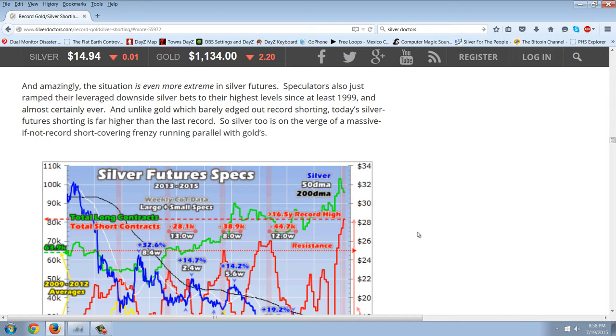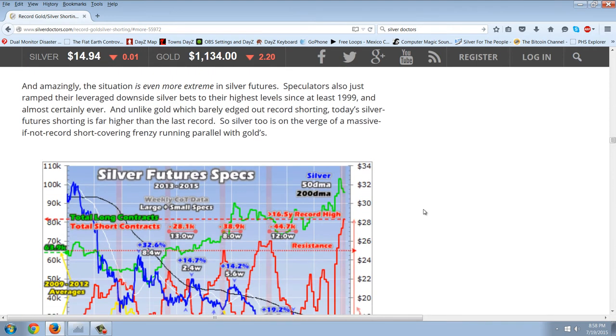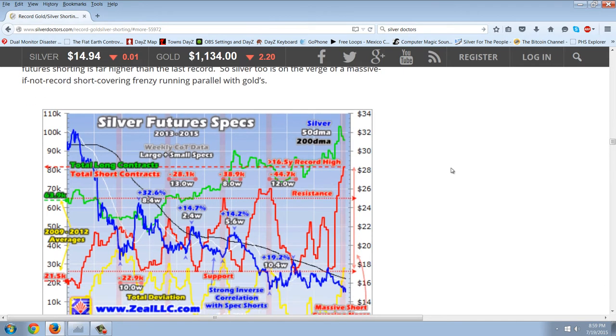This is the sort of thing you see when paper markets are controlling the physical markets. There just isn't the silver to deliver. And of course, we know that the mint shut down, not surprisingly. I wanted to examine this chart and read a little bit from Adam Hamilton — again, this is on Silver Doctors. He talks about gold and the shorting in gold, and then silver. Amazingly, the situation is even more extreme in silver futures. Speculators just ramped their leverage downside silver bets to the highest levels since at least 1999 and almost certainly ever. And unlike gold, which barely edged out record shorting, today's silver future shorting is far higher than the last record. So silver too is on the verge of a massive, if not record, short covering frenzy running parallel with gold.